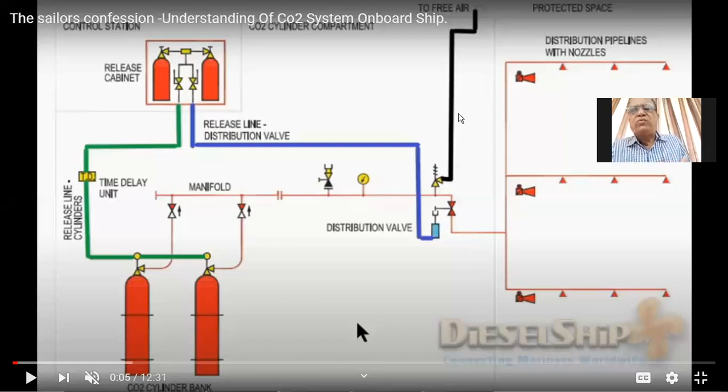Different cargo holds have different volumes. As per those volumes, CO2 cylinders are designated. You have to go manually inside the CO2 room and release whatever quantity is required for the particular cargo hold. This is the general system of the CO2.